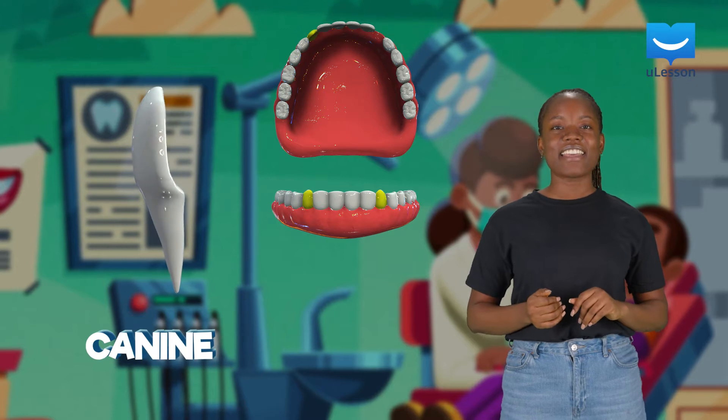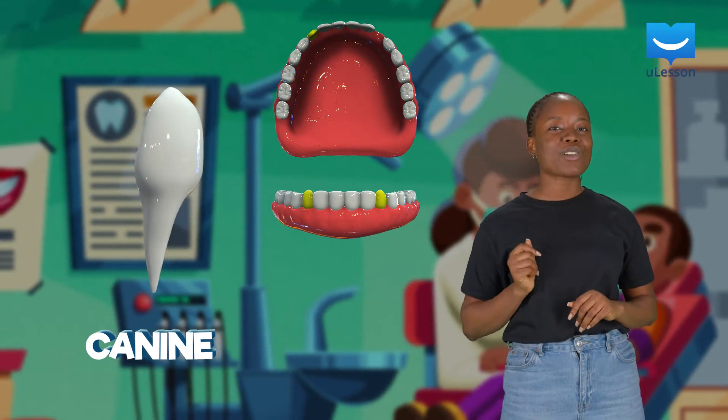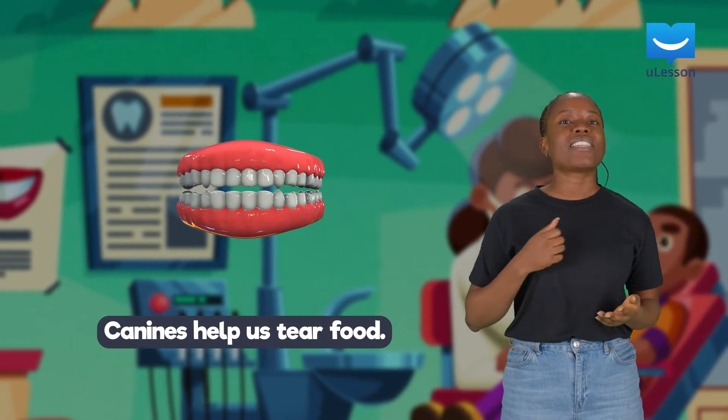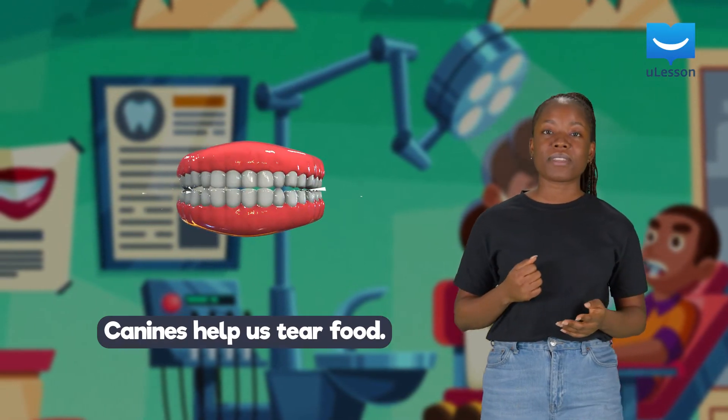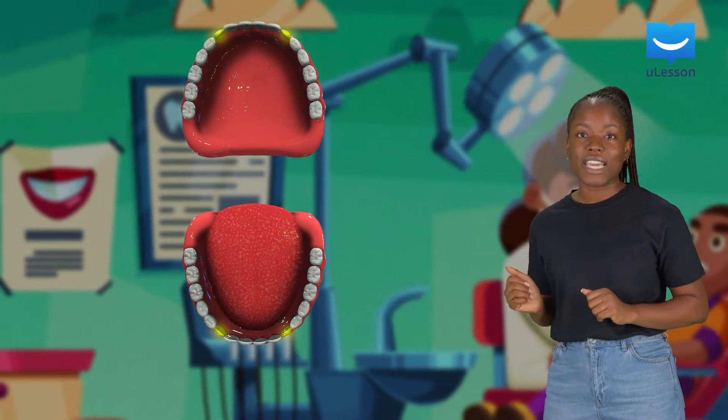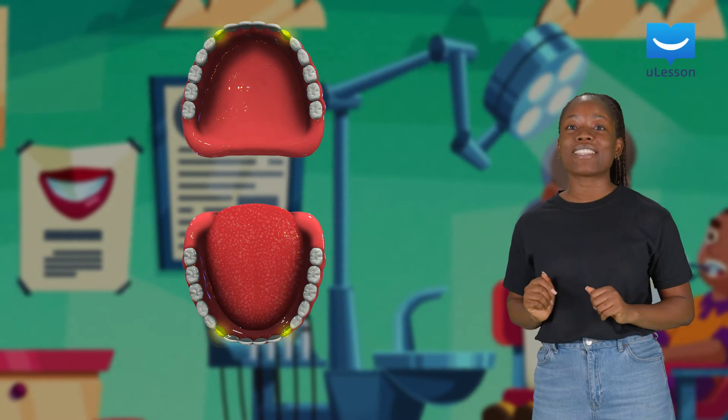Next are the canines. They are at the sides of our jaws. Our curved canines help us to tear food like meat. Adult humans have two canines on their upper jaw and two canines on their lower jaw as well.